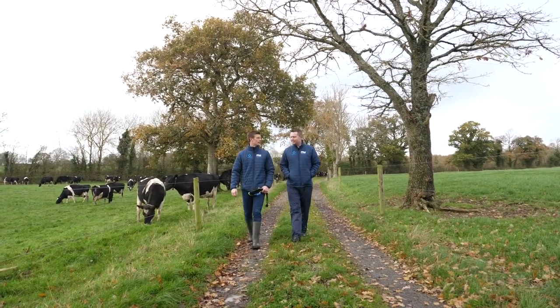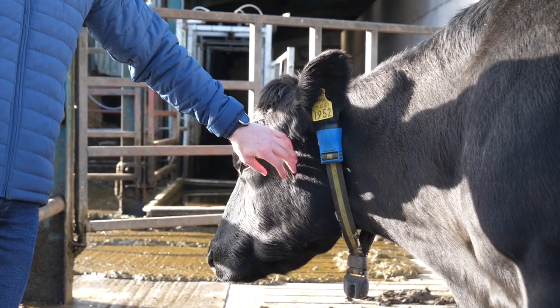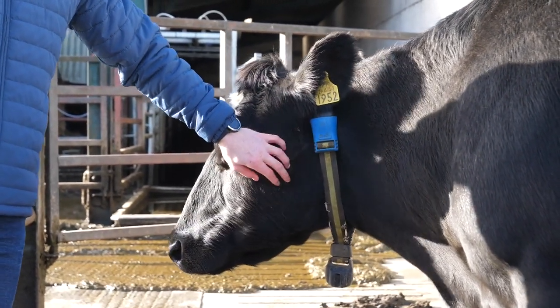We're on the farm of Eamon Sheehan — it's Bonlusk Dairies in Cuffs Grange, County Kilkenny — and we're focusing on a patient called Bonlusk Lucy, cow number 1952, and we're going to look at some of the data in the room today.